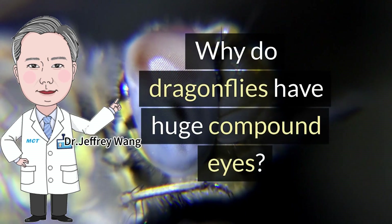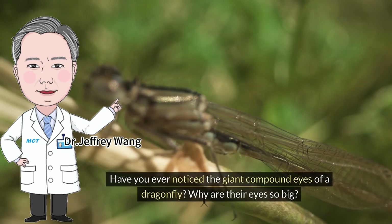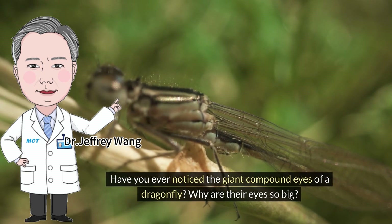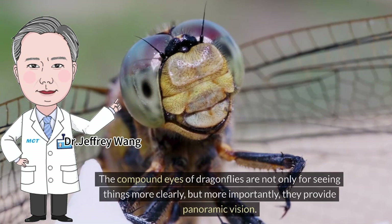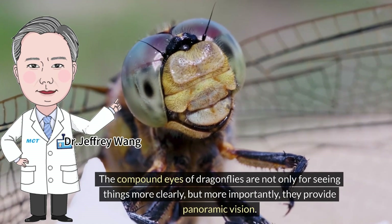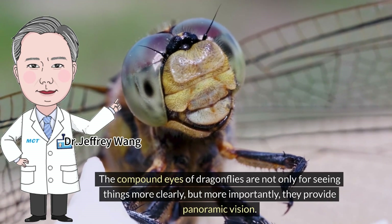Why do dragonflies have huge compound eyes? Have you ever noticed the giant compound eyes of a dragonfly? Why are their eyes so big? The compound eyes of dragonflies are not only for seeing things more clearly, but more importantly, they provide panoramic vision.